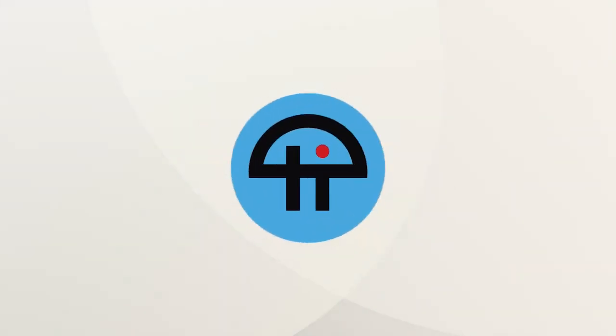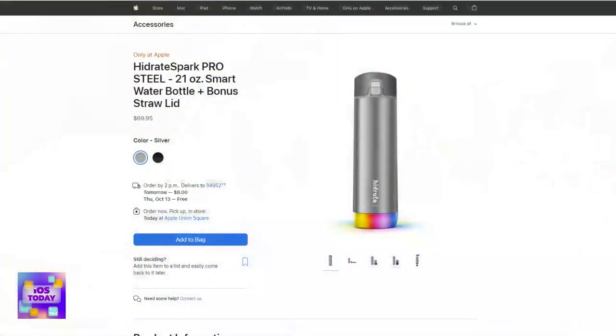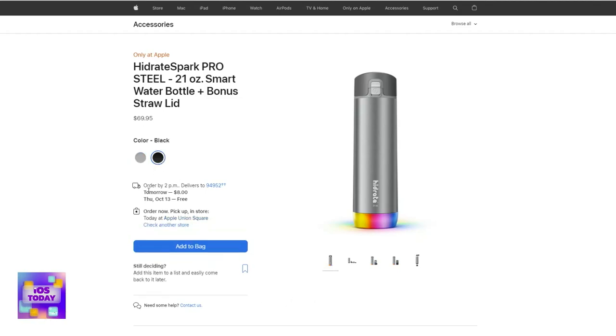This is TWiT. So Matthew, what's your app cap today? Mine is the HidrateSpark Pro Steel 21-ounce Smart Water Bottle Plus Bonus Straw Lid from Apple. This is the smart water bottle from the company HidrateSpark.